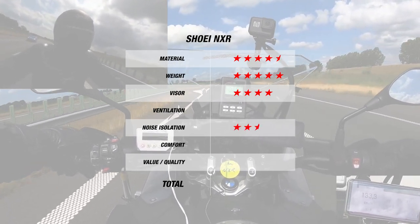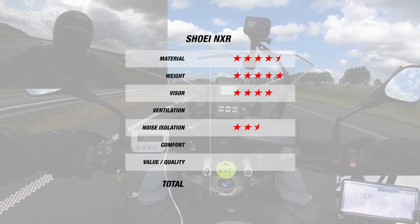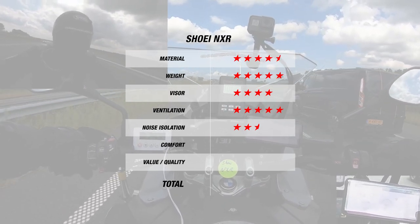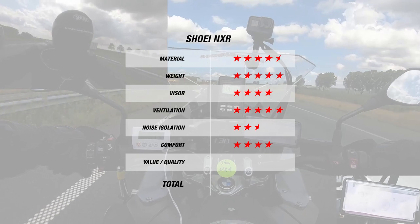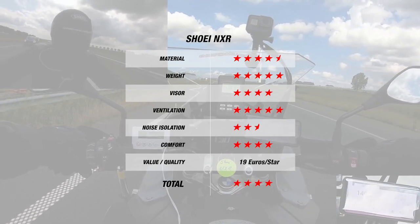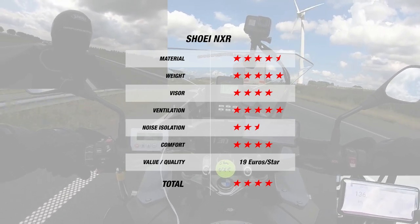Though it dipped to 2.5 stars for its 103 decibel noise level, the helmet came back for ventilation with 5 stars for being 1 degree cooler. This was also a comfortable helmet, earning it 4 stars. Overall this earns the NXR 4 stars at a budget-friendly 19 Euros per star, though if you're looking for something for long touring rides, the GT Air 2 is definitely the way to go.